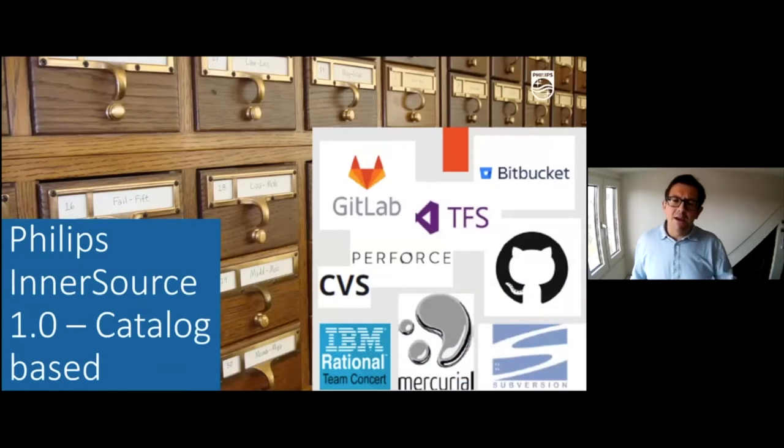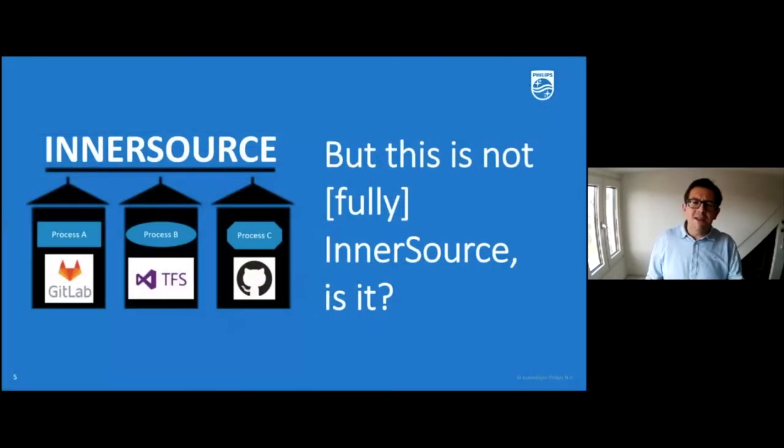Back in 2016 we started some of the first initiatives around InnerSource in the company. We had a fragmented environment — teams working on different sets of tools and ways of working — and it was really difficult for them to get together. There was a clear problem statement about how we could make people work together and stop reinventing the wheel. This first InnerSource approach was catalog-based: creating an abstraction layer to connect people. We took a lot of learnings and realized it was only InnerSource to some extent, because we created ad-hoc collaboration opportunities.